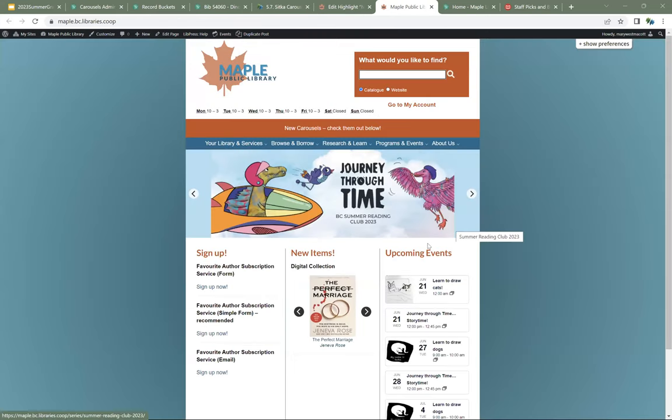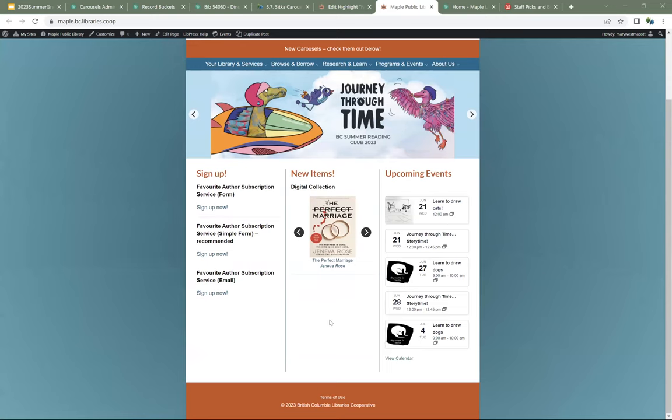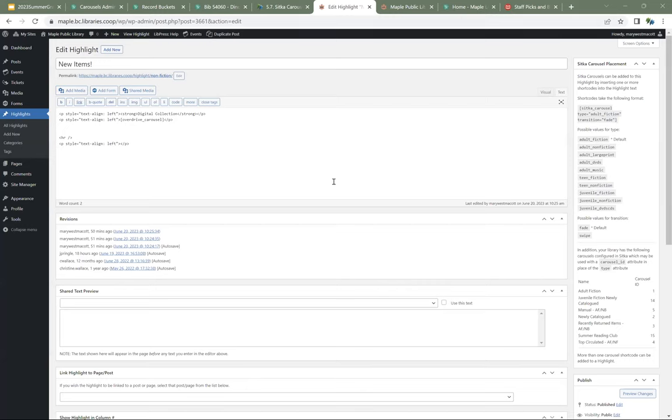If we go to our website, we can see we've got that carousel — but that's the only thing in our New Items highlight right now. If we want to add a carousel from Sitka, there are instructions on the side. The important stuff is at the bottom, because not only does it tell you how to add the carousel, it also shows you a list of all the active carousels for your library as well as their IDs — it actually pulls that information from Evergreen for you.